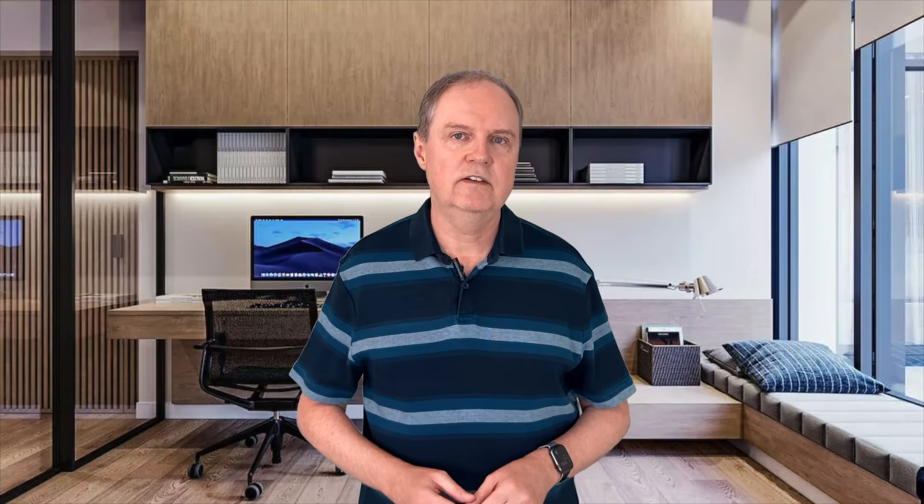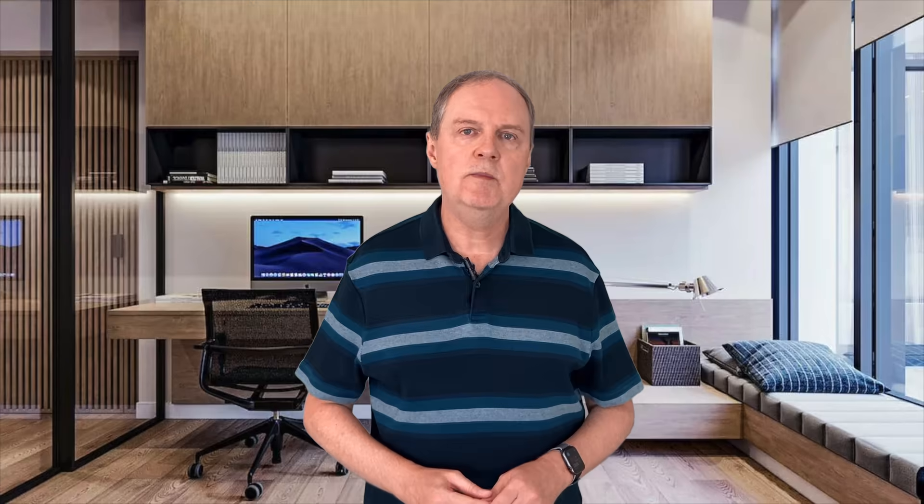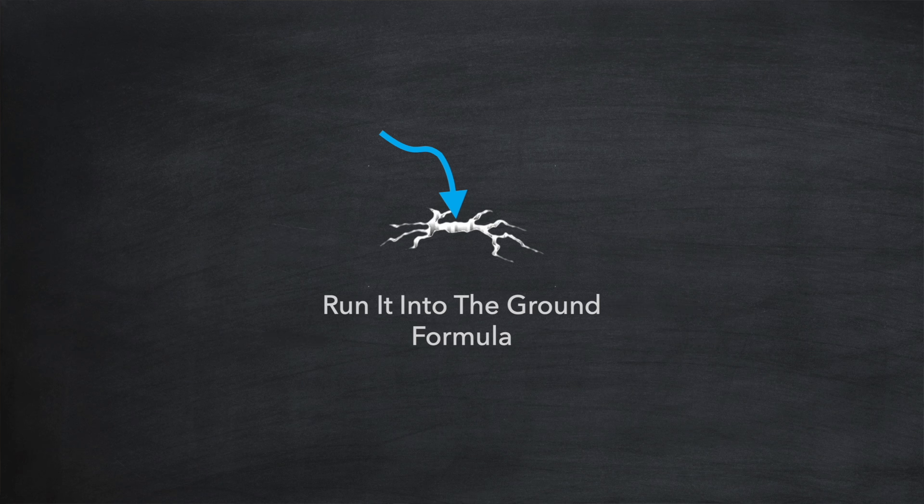Let's run some examples with the under warranty formula. Taking a 10 kilowatt hour battery costing around £4,000 with a warranty guaranteeing at least 7 kilowatt hours capacity after 10 years: at one cycle per day the cost per kilowatt hour works out at 12 pence. If we run 1.5 or 2 cycles per day the cost per kilowatt hour comes down to 9 and then 6 pence respectively.